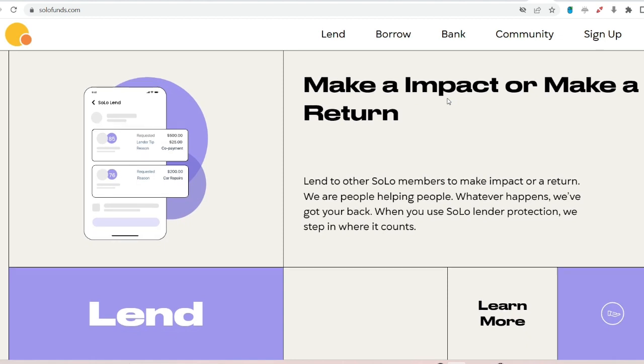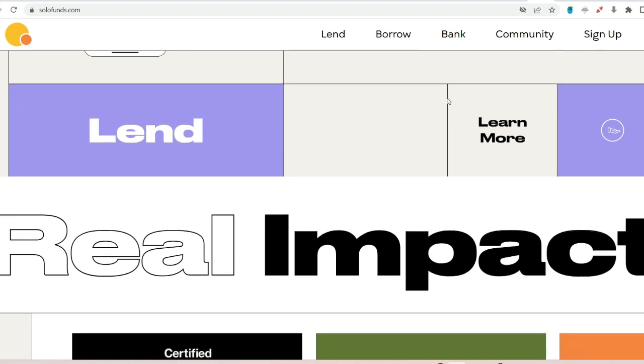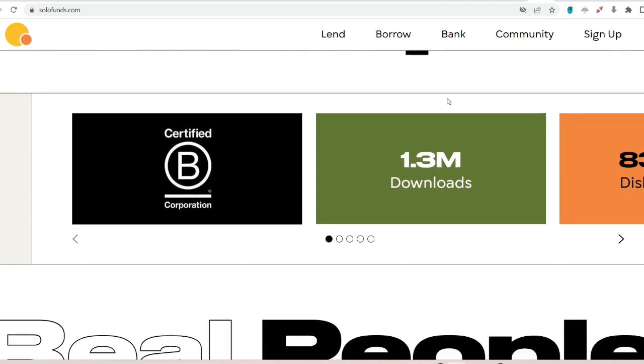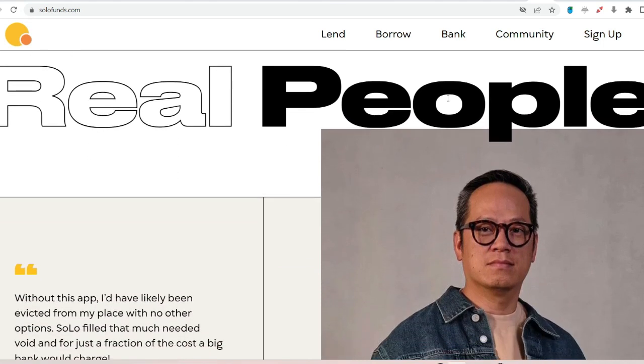Number two: consider withdrawing funds and starting fresh. This option requires a bit more effort, but it's a viable solution. First, withdraw any remaining funds from your Solo Funds account. Make sure you have enough available credit in your current linked bank account to cover any outstanding loans or fees. Once your account is clear, contact Solo Funds support — you can usually find a contact form or email address on their website. Explain your situation and politely ask if they can close your current account and allow you to create a new one with your updated bank information. Be aware this approach might take some time, and there's a chance Solo Funds support might not be able to accommodate your request. It's always best to reach out directly and see what options they offer.